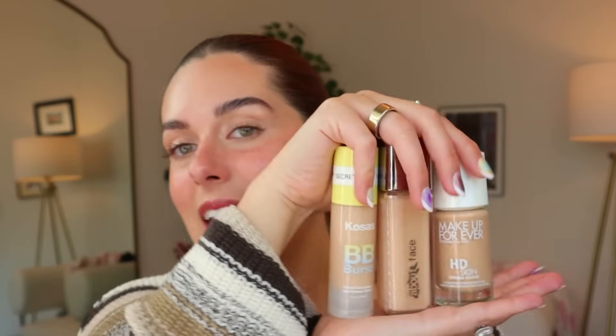Thank you again to Beekman for sponsoring this portion of the video. So we talked about how I prepped my skin, and we've got three brand new complexion products to speed review today. These are all highly coveted in the makeup community right now — a lot of people have been talking about them — and I have a lot to say. Starting with the Kosas BB Burst.